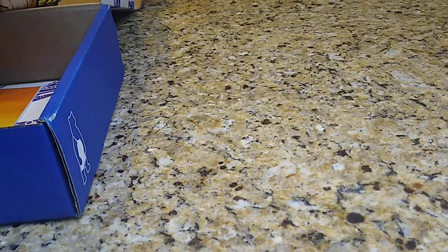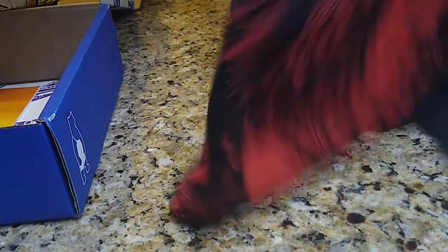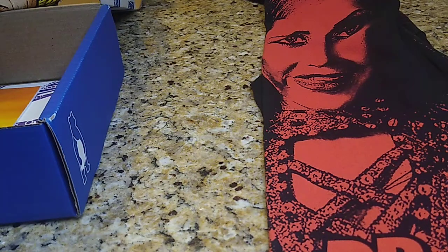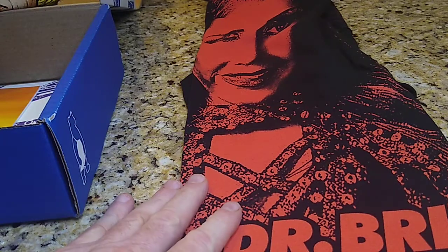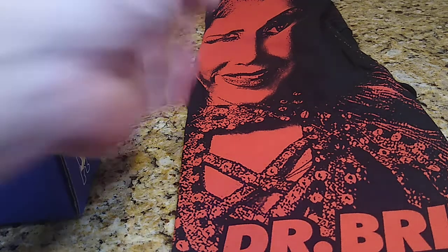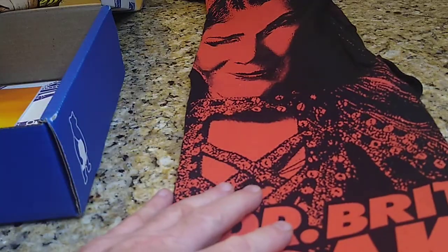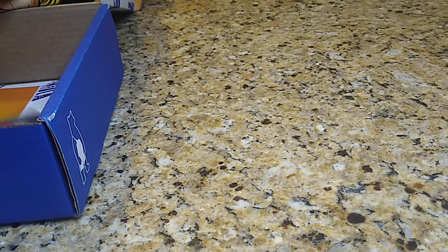Next one is the Dr. Britt Baker t-shirt, and this is one of the reasons why I opened this up. This t-shirt is actually going upwards of $60. Back in November of this past year the pro wrestling crate came with an autograph 8x10 of Dr. Britt Baker, and I went ahead and just listed that today. I'm going to list this t-shirt too because even though it's a black t-shirt, the red really pops out on that. I can't give up $30 to $60 on that.